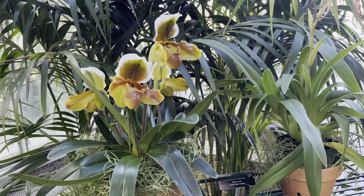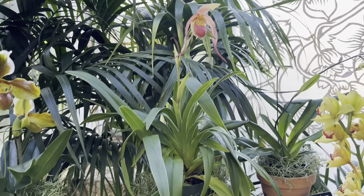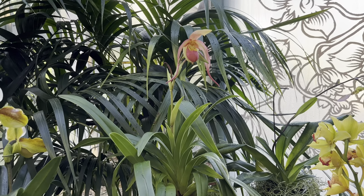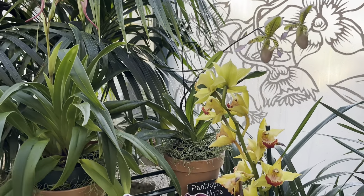Their collection is nationally accredited by the American Public Gardens Association. It's an important resource for scientific research and education and also acts as a repository to help with orchid biodiversity.